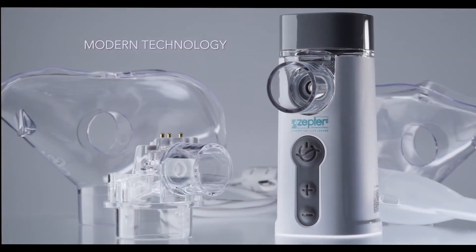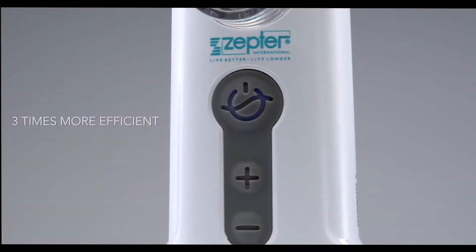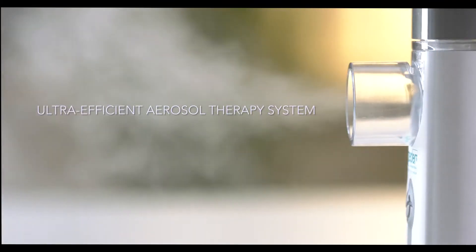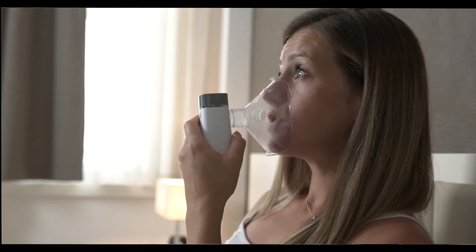Thanks to modern technology, it provides pleasant inhalation therapy that is up to three times more efficient than conventional nebulization. In microwave mode, the speed of inhalation is adjusted to the breathing rate so that aerosol particles reach the alveoli and absorption is faster and more efficient.